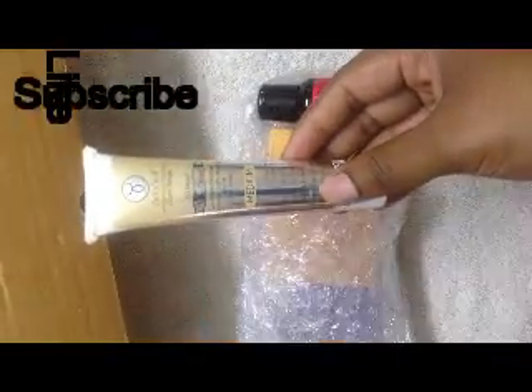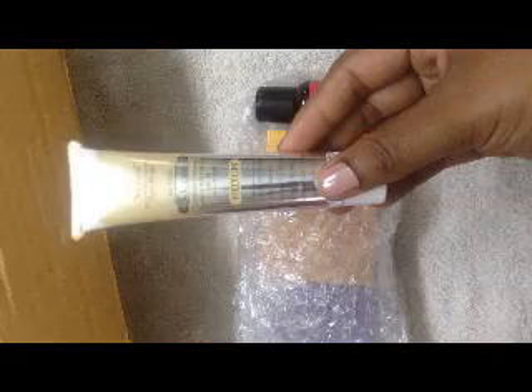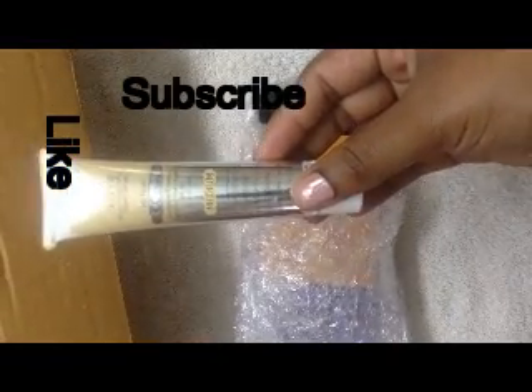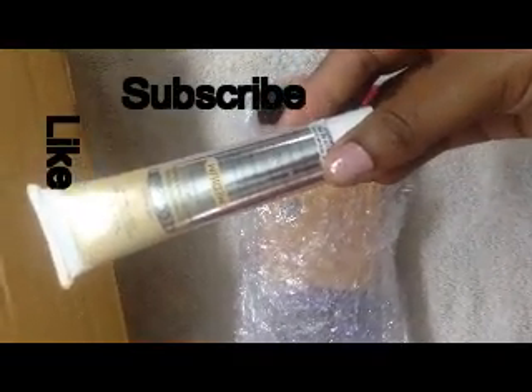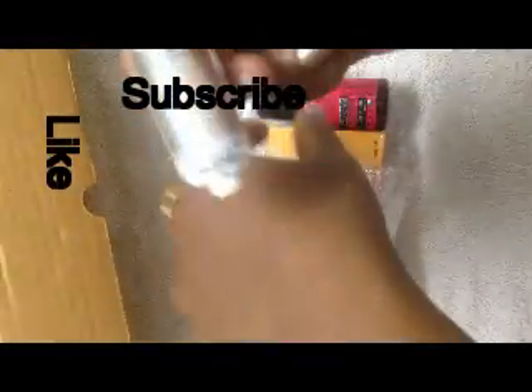So let's unwrap this. The first product in my June Glammy Go Box is the Sea Soul HG Finish CC Cream with SPF 20, in a medium shade. This is a 30 ml product which retails for 650 rupees. All the ingredients and details are mentioned on the back of the product.